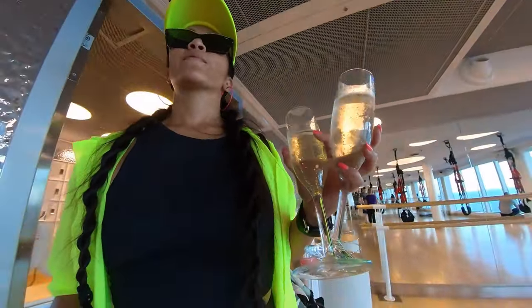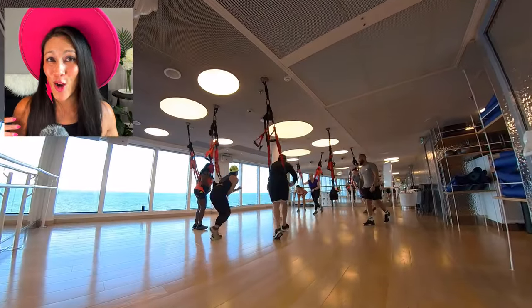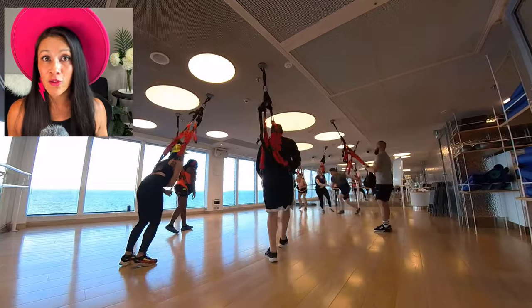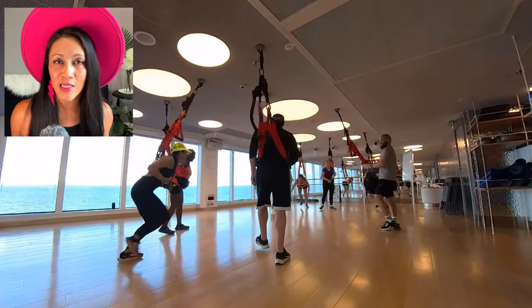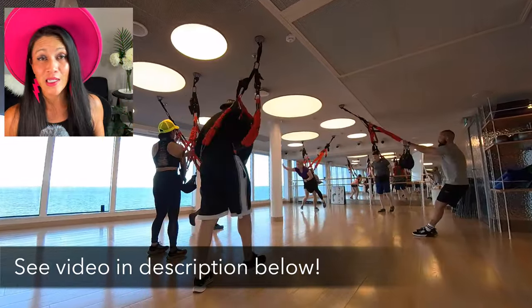Virgin Voyages is all about the detox to retox, with tons of fitness classes that are all included — you're not paying extra for these classes. Check the playlist below for more on that.